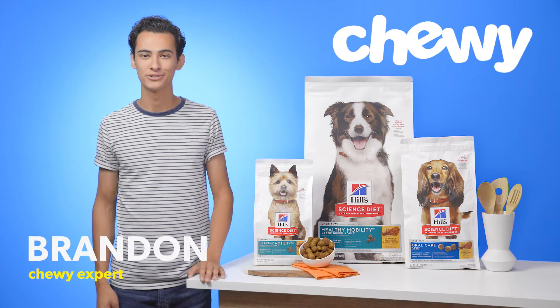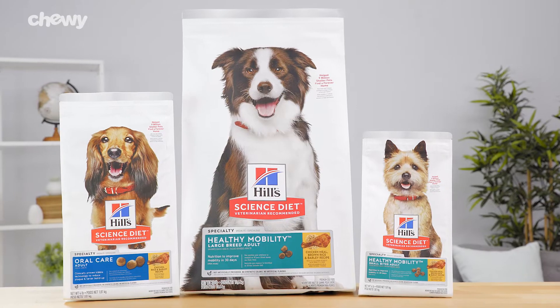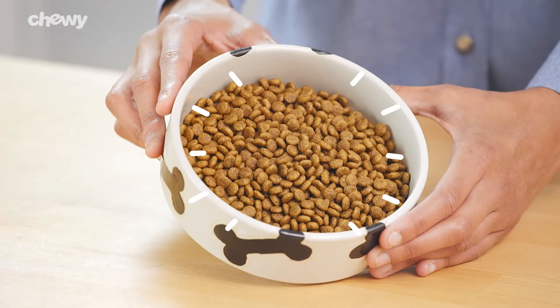Hi dog parents, I'm Brandon from Chewy. Every pup has different needs, so help take care of them with Hill Science Diet Special Needs Dog Food. Hill Science Diet offers a variety of dog food recipes that are formulated to help tackle specific needs.